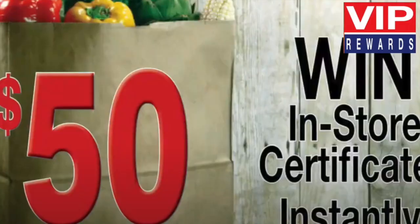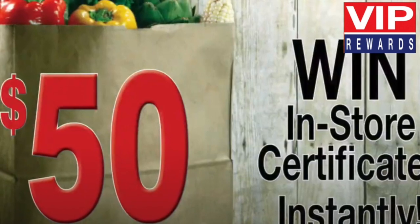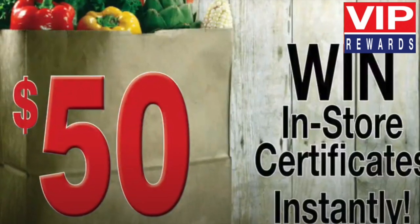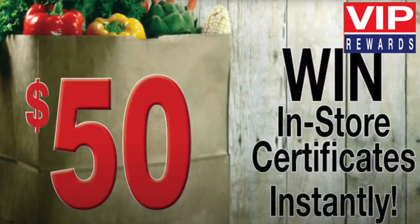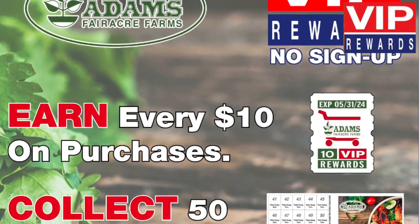Win in-store certificates instantly. Just check the back of your stamps to win, or enter from our monthly draws from redeemed Saver Folders. The more Saver Folders you redeem, the greater your chances of winning.